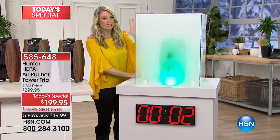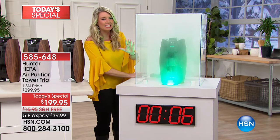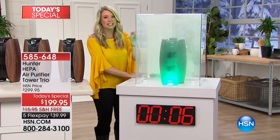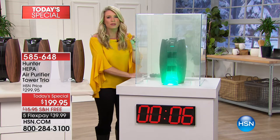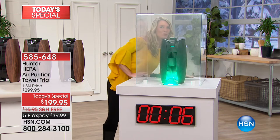Look at how in just a matter of one, two, three, four, five, six seconds, this bad boy is gonna clear out all of that smoke, the smallest particles that you have. Look at this!